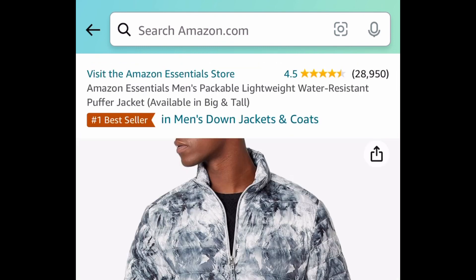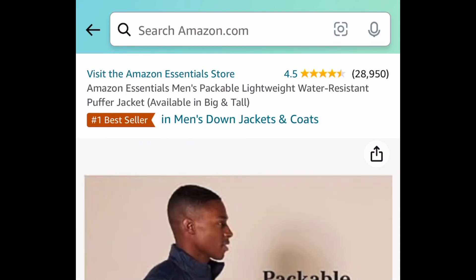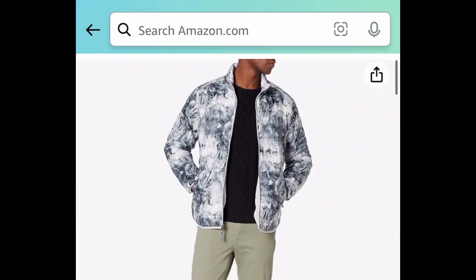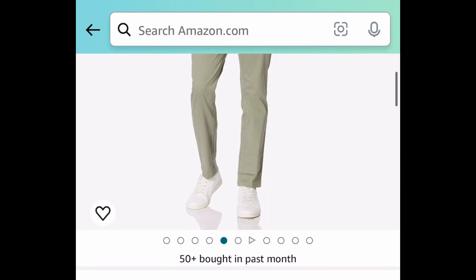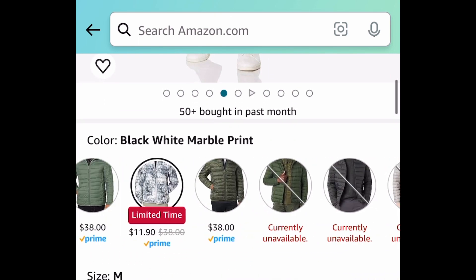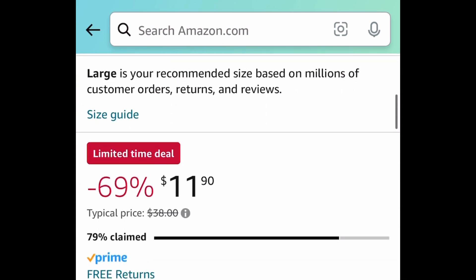Next one here, we have this Men's Packable Lightweight Water Resistant Puffer Jacket. Once again, great reviews. This one is a lightning deal, so if you want to snag this, be sure to run. I'm showing you the lowest, and this one right here is $11.90.